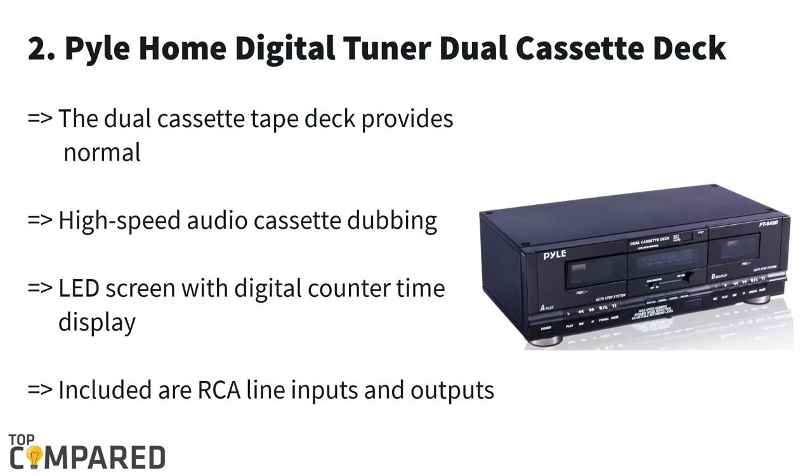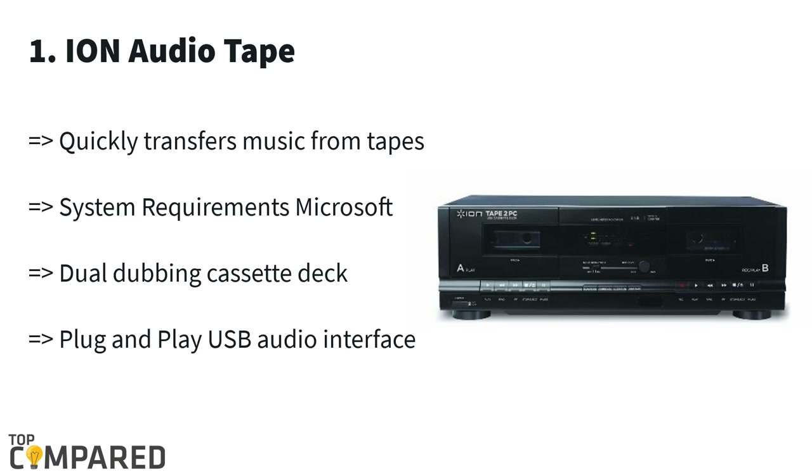The second product is the Pyle Home Digital Tuner Dual Cassette Deck. This product from Pyle gets switchable rack mounting hardware and RCA cables. The LED display is ideal for showing the digital counter time. There is a three-digit tape counter, a chrome-to-tape selector, and auto tape selector, besides offering two speed recording options.